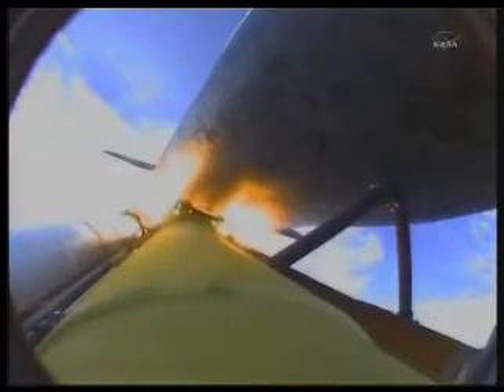The engines, combined with the solid rocket boosters, produce more than 7 million pounds of thrust. One minute and 50 seconds into the flight, we're standing by for separation of the twin solid rocket boosters. Discovery now traveling 2,695 miles an hour, its altitude 24 miles, downrange from the Kennedy Space Center 29 miles.